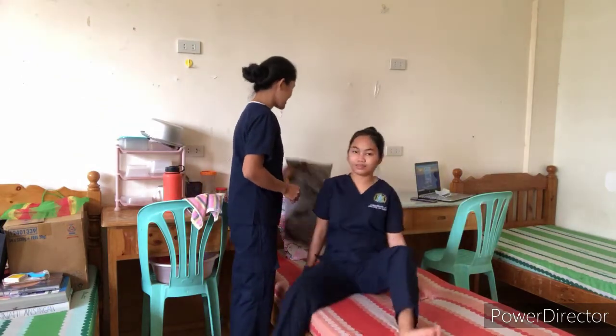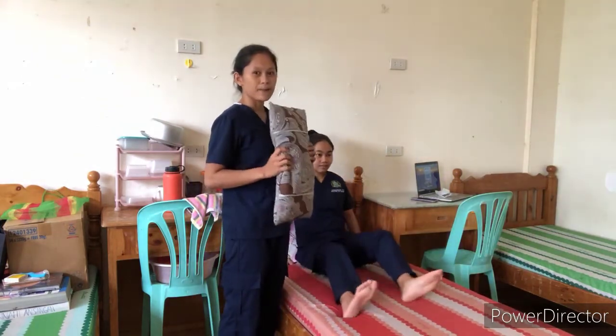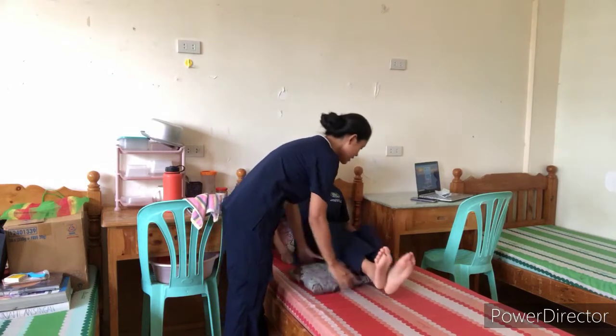So now I will instruct the patient to lie down and do the sit-up and bend position with a pillow underneath. I will use this pillow under her knee and she will stay in this position for 10 to 15 minutes. So after that, she will do another position facing up with a pillow underneath.